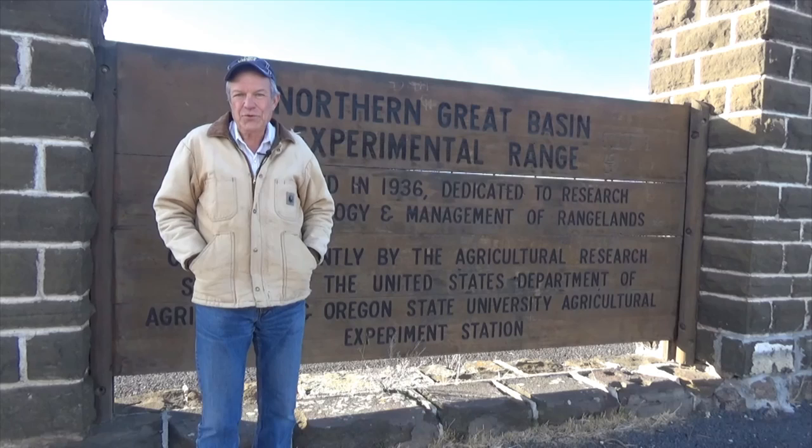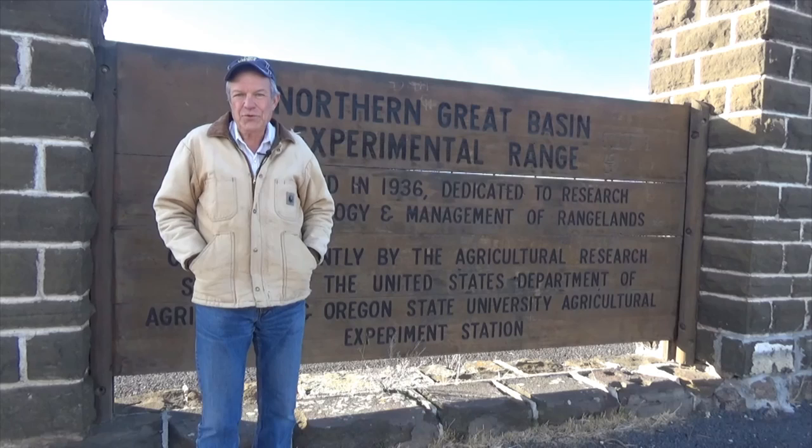This concludes our tour. This is our main sign on Highway 20 between Burns and Bend. I encourage you to visit our website to learn more about our program.